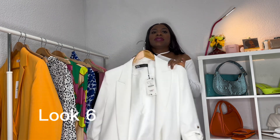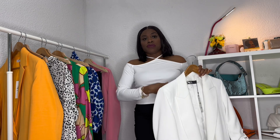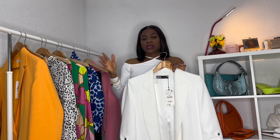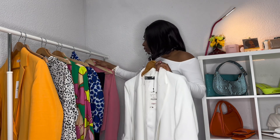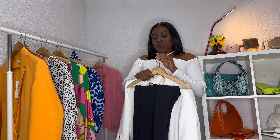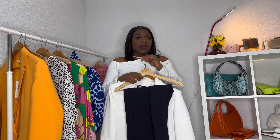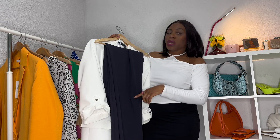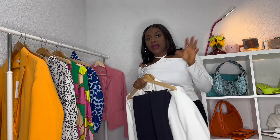We'll now move to look number six. Look number six is this beautiful white blazer from Zara. Underneath I'm wearing this beautiful white top with a crisscross off-the-shoulder neckline. I paired that with these beautiful blue pants from H&M. To accessorize I used a black shoe and a black bag.